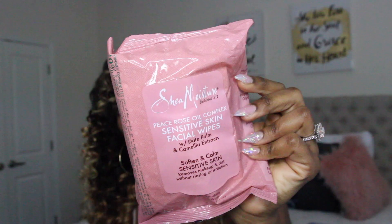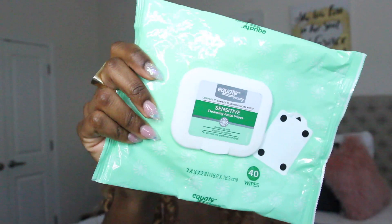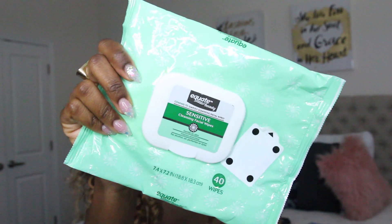Hi everyone and welcome back, jumping straight into the nitty-gritty. On nights where I wear makeup I go in with one of two brands of makeup wipes that I like to use, both of which are sensitive skin friendly. I have sensitive skin, I have combination skin, but most of all I have dry skin and I do have eczema.